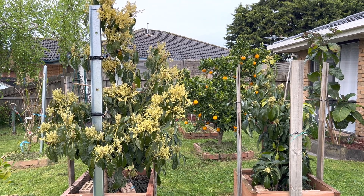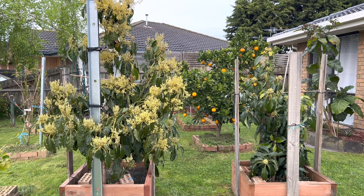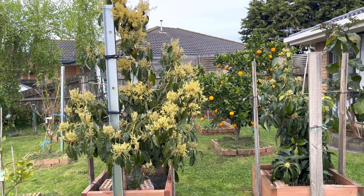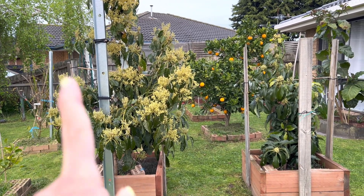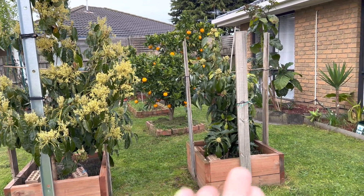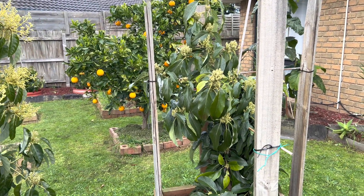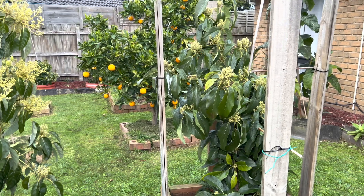Good morning everyone, welcome back to my channel, Alisa Tropical Fruit Tree. Today I just want to show you — I got avocado B-type and A-type. The A-type was slower; the flower wasn't open at all. I have some at the back and I'll show you how it's going.